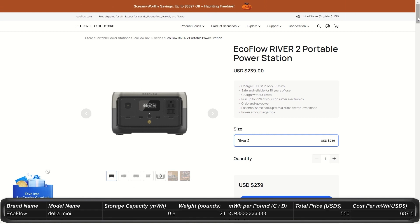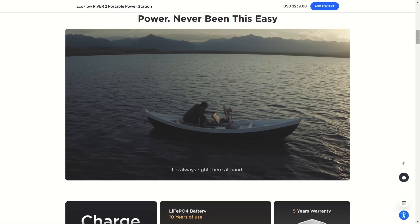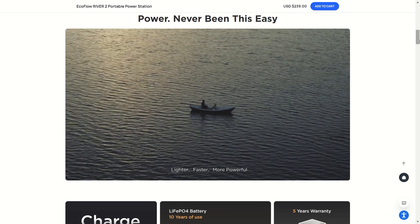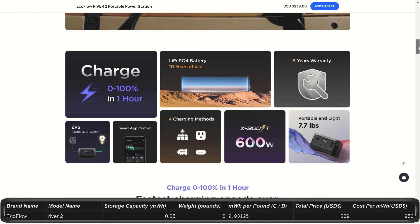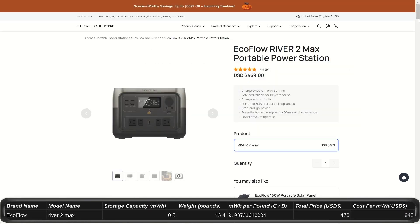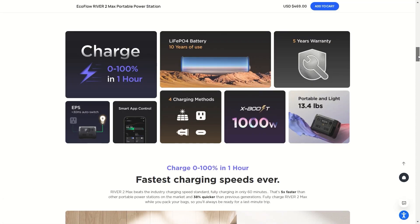Now let's take a look at the River Series. The River 2 power station is 0.25kWh with an output of 300W and 600W peak for the price of $239. It weighs less than 8 pounds. Like all EcoFlow power stations, you get an amazing long lifetime, fast charging, and safety features. The River 2 Max is 0.5kWh with an output of 500W and a peak surge of 1,000W for a price of $470.